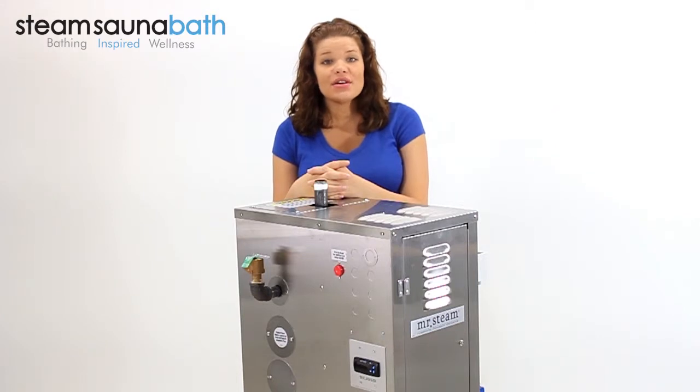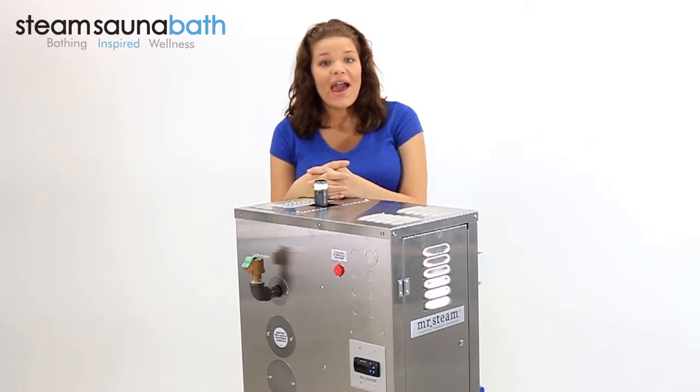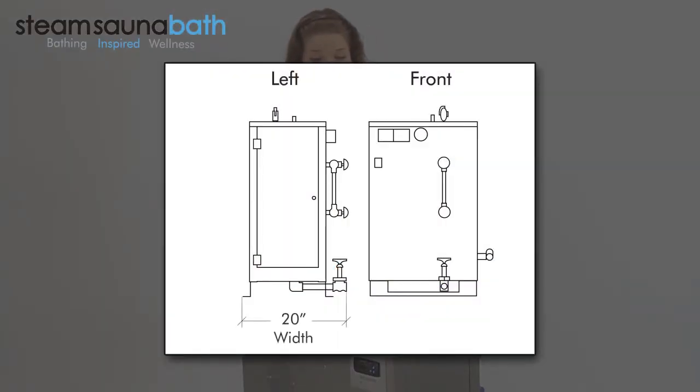It's designed to serve one or two steam bathing environments up to a collective 750 cubic feet. And it measures 20 inches wide, 30 inches deep, and 38 inches high.